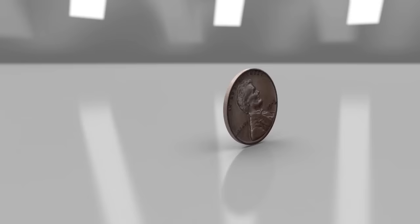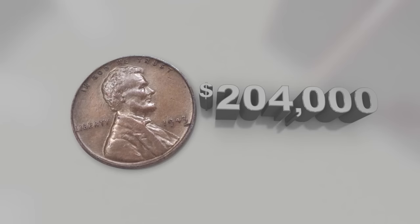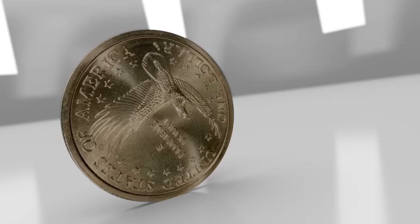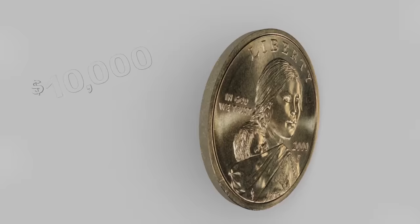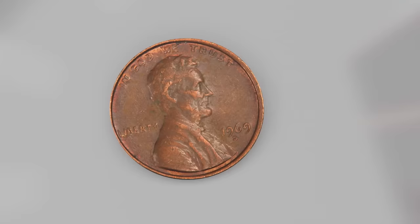How much money do you really have in your pocket? A $204,000 penny found by a teenager. A $10,000 coin found in a Cheerios box. And an $18,000 penny found by one of our viewers.